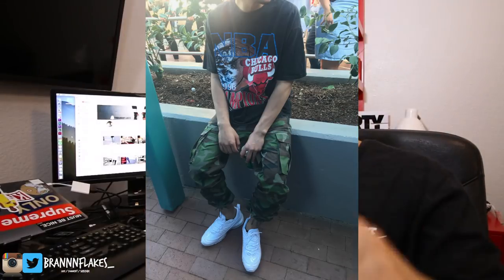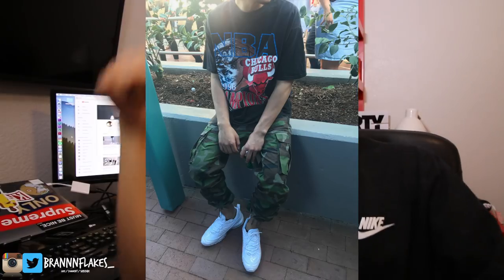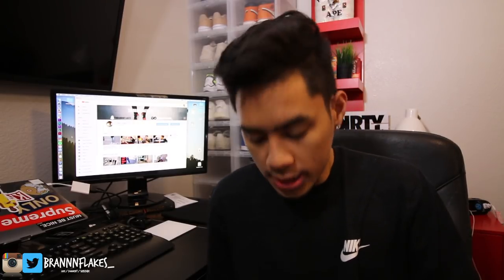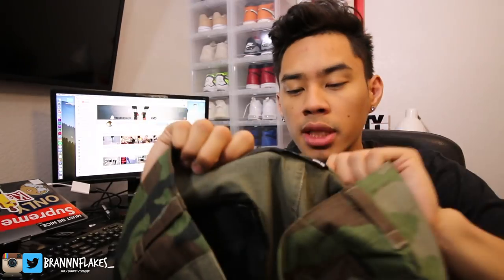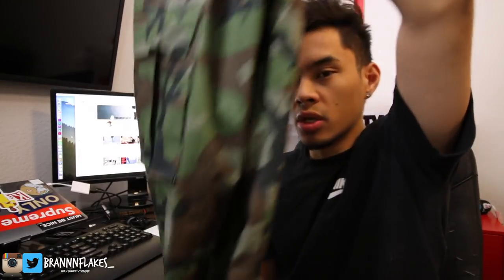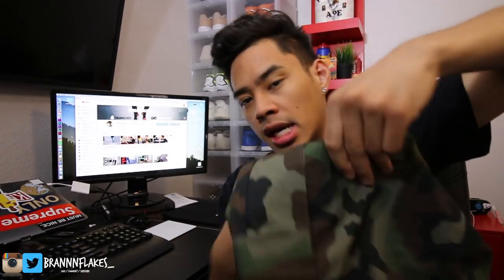This is the Nike SB cargo pant. Here's an outfit I had on at Universal Studios — let me know how you guys feel, rate my fit one to ten in the comments. I really liked my outfit that day. It says 'Established in 2001' with the Nike SB patch. For sizing, I usually go a 32 in pants but went a 30 in these — the 32 was too big in the leg. They do fit big, so size down.